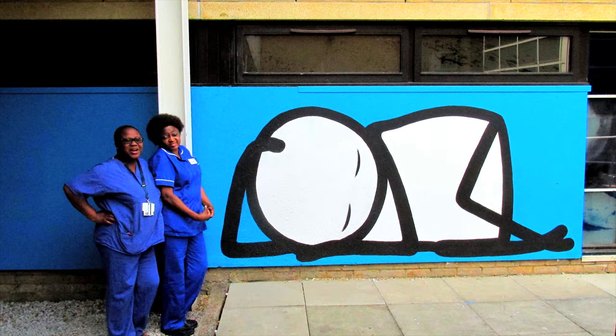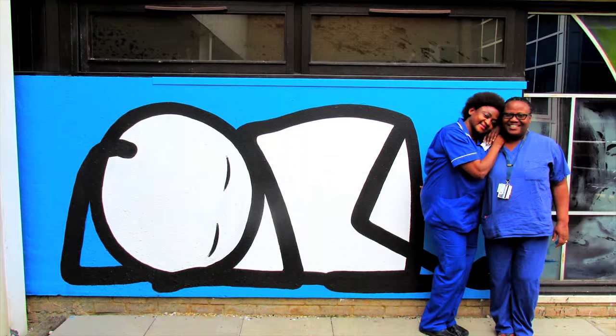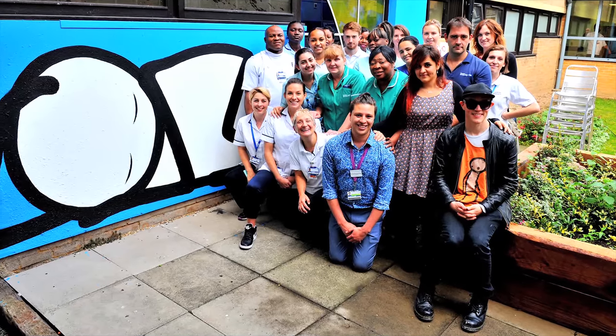The NHS is our baby. It's incredibly vulnerable and we need to make sure that we, the people, take care of the NHS.